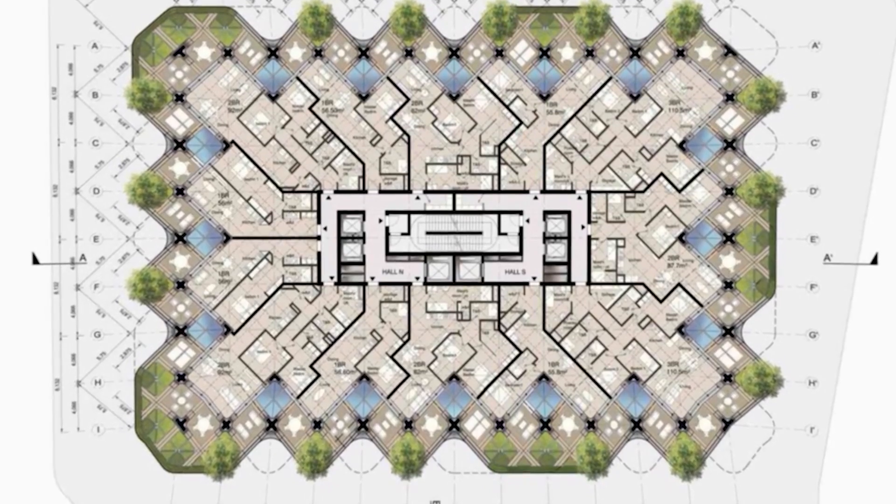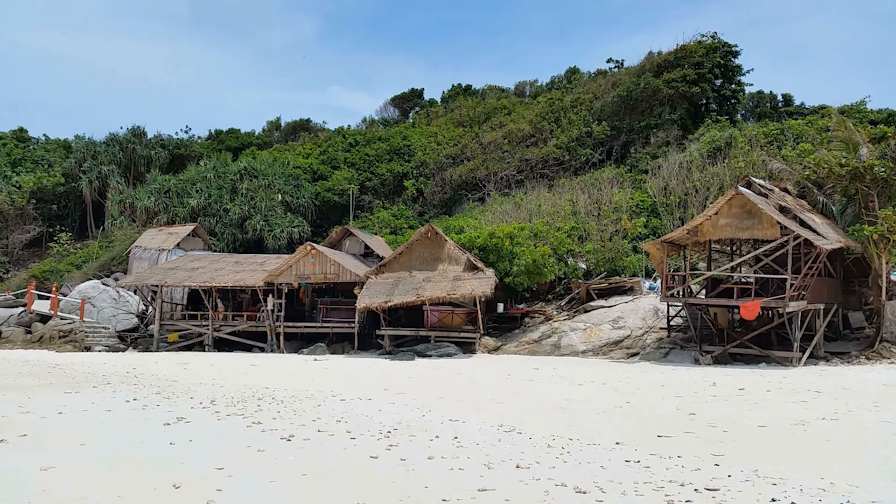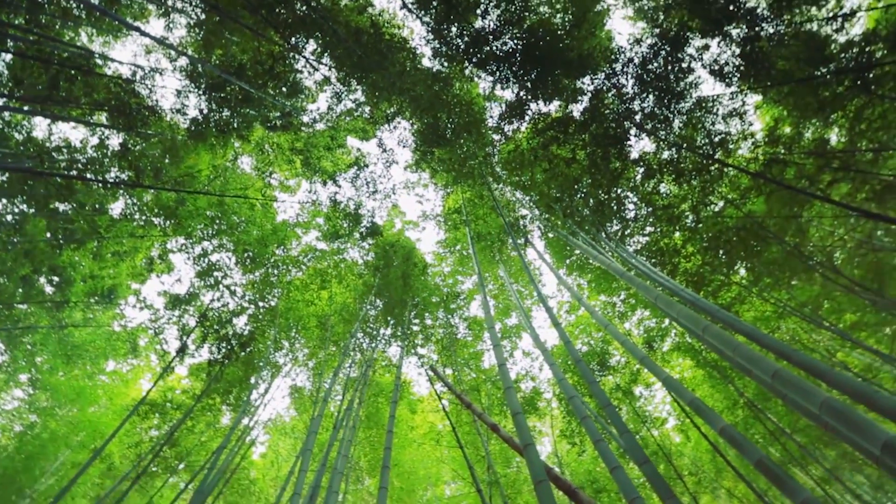All the modules are directly inspired by the Bahay Kubo, a traditional house in the Philippines, also known as Nipa huts, made of natural materials from the forest such as wood, bamboo, and palm leaves.